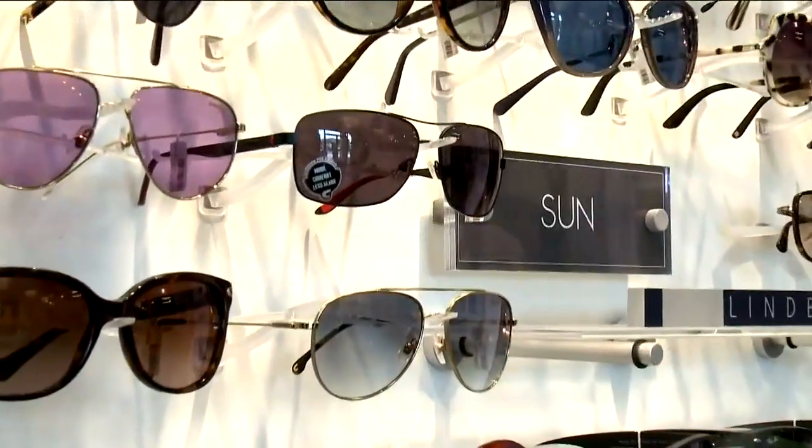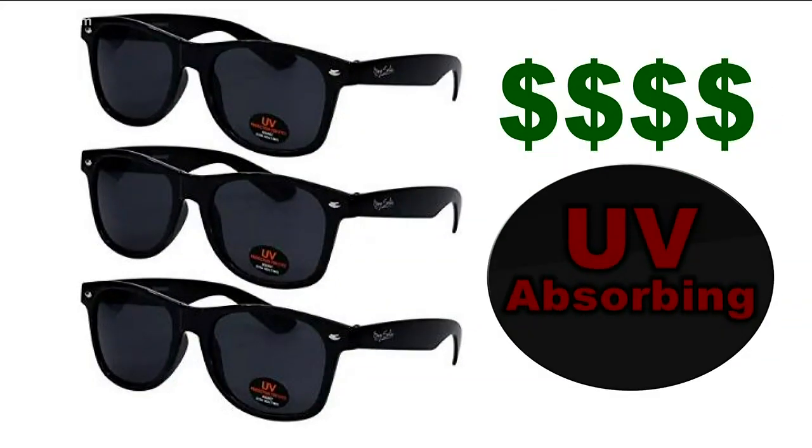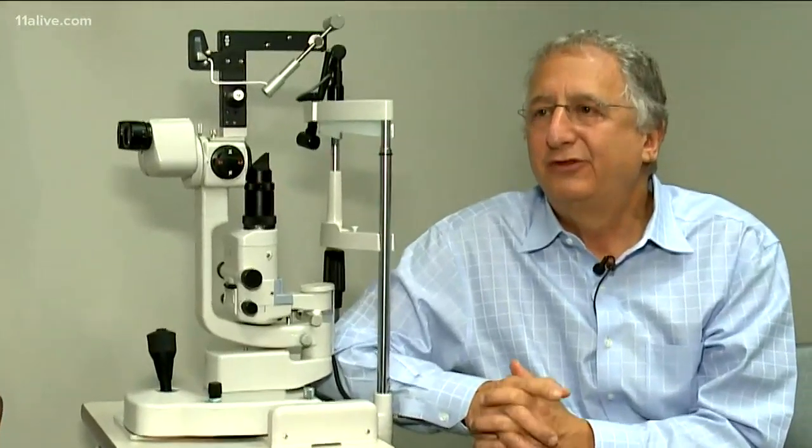Sunglasses can be very effective if they are the right quality. You don't have to spend a ton of money. Dr. Ross recommends not choosing a pair based on the name or the price tag, but make sure no matter the cost, shades are properly labeled for what's needed to protect the eyes. Just because a sunglass says UVA and UVB absorbing — what percentage?